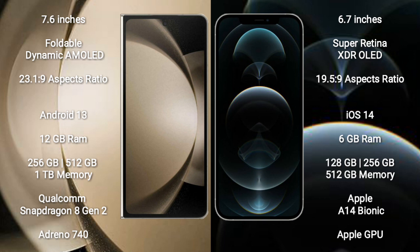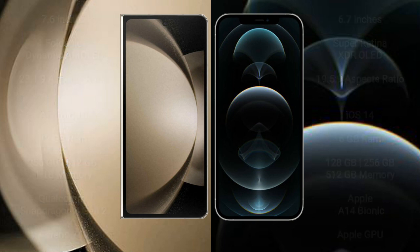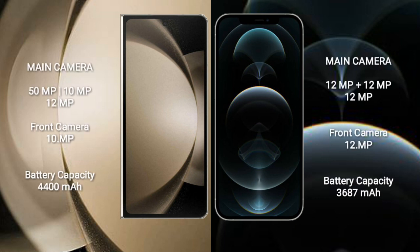iPhone 12 Pro Max runs on iOS 14. Samsung Galaxy Z Fold 5 comes with 12GB RAM and 256GB, 512GB, or 1TB internal storage, powered by a Qualcomm Snapdragon 8 Gen 2 processor and Adreno 740 GPU. iPhone 12 Pro Max comes with 6GB RAM and 128GB, 256GB, or 512GB internal storage, powered by the Apple A14 Bionic processor with Apple GPU.